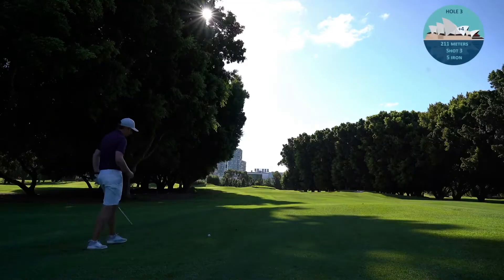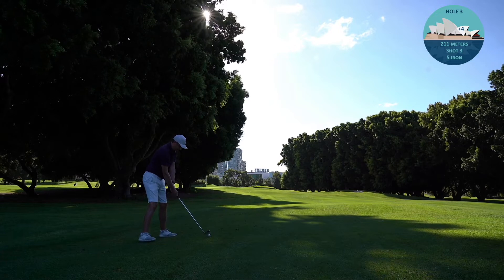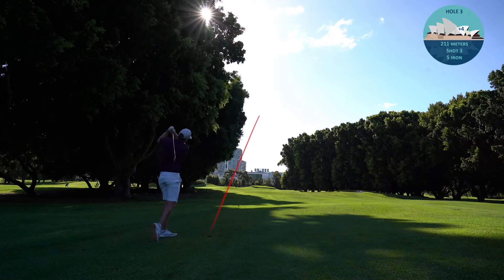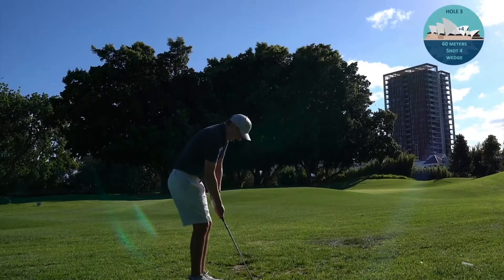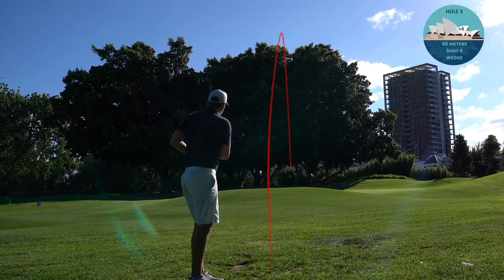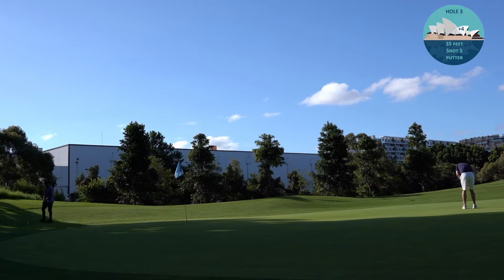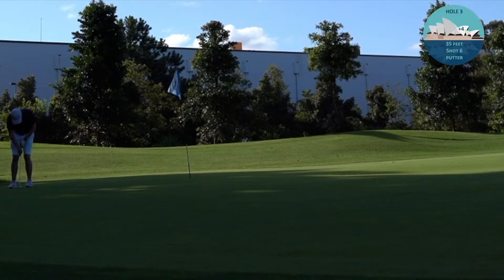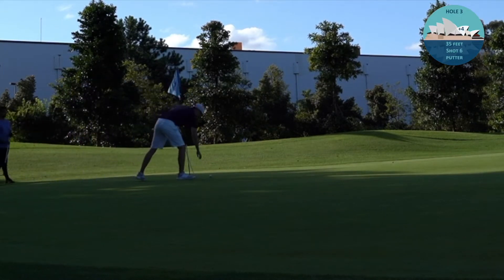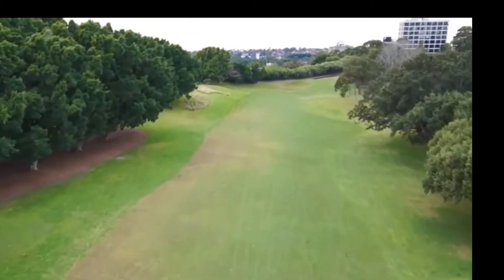I take my medicine and hack it out onto the fairway. Then a 5-iron from 211 meters with trees blocking the green - a pretty good shot, just up to the right-hand side of the green, a little bit short. From there I take a wedge and chip it on, coming up quite a bit short but giving me a putt for bogey. The putt races way past the hole, so I've got a long one coming back for double bogey - and I miss it. It's a tap-in for a triple, a bit of a horror start to the round.